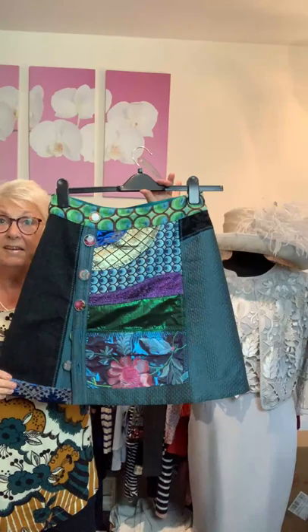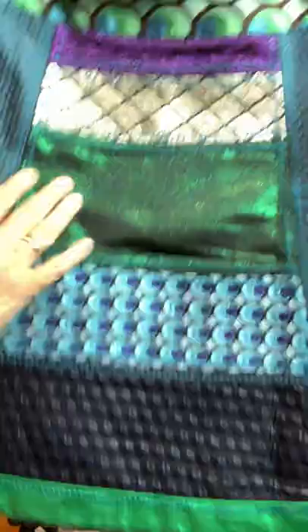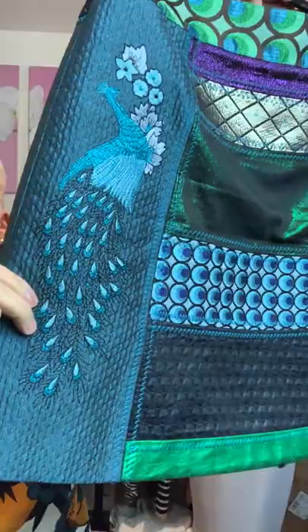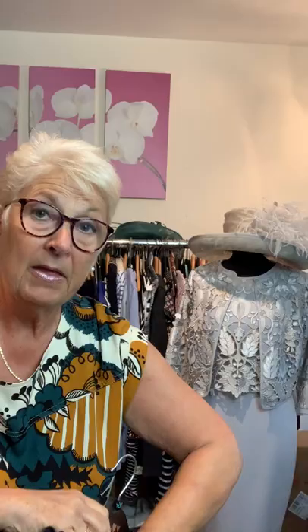This is a Desigual skirt — Spanish. It is absolutely superb. It is a wrap skirt and it has all these different aspects to it. The back looks a bit like peacock feathers, then you have the fabulous peacock itself on the side. You've got all these different fabrics bringing it all together, with different buttons for the wrap. Inside you've got a lovely turquoise lining. It's a size 38 which makes it a 10, and it's £48 — which for Desigual is an absolute bargain.